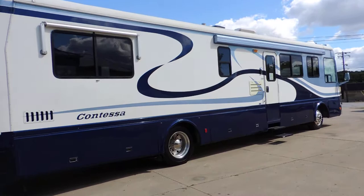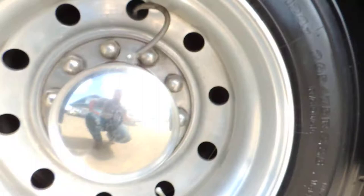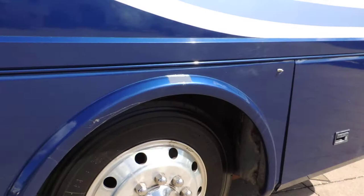Electric steps. The tires on the back are Toyos and they're about 80 to 90% tread — great shape. Same on the front: Toyos with excellent tread and aluminum wheels.